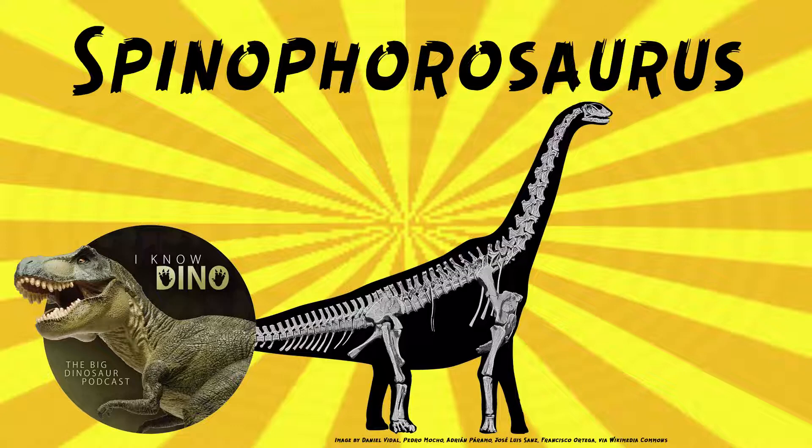Originally, it was thought that Spinophorosaurus had spiked osteoderms at the end of the tail. They thought this supposed osteoderm was larger than the left one and a little bit different in shape, so they probably didn't form a pair. These tail spikes, when they were thought to be spikes, were thought to be large and bony near the end of the tail and arranged in a similar way to Shunasaurus.